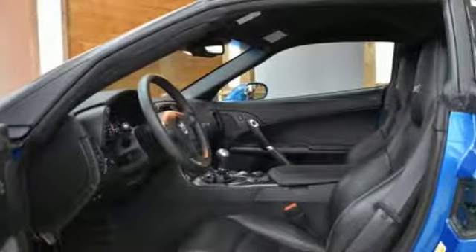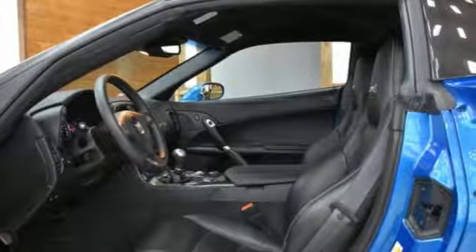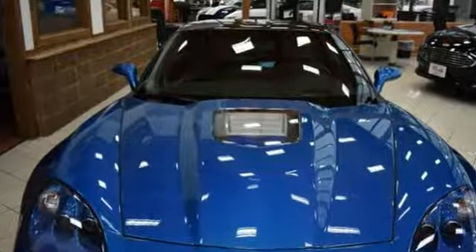Aluminum wheels, magnetic fluid filled shocks, and an intercooled supercharged V8 engine. Chevy — 100 years of icons.